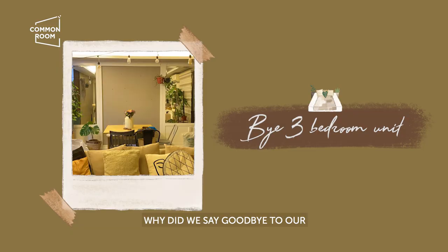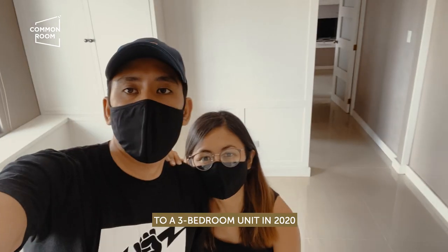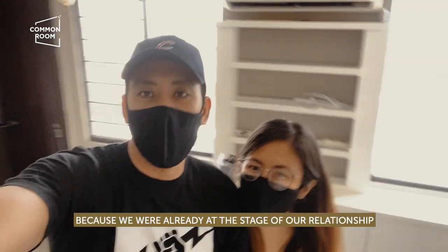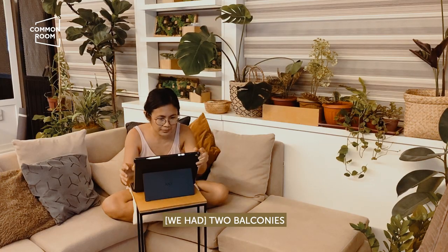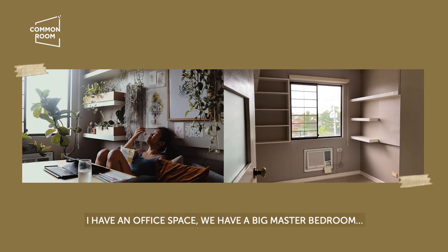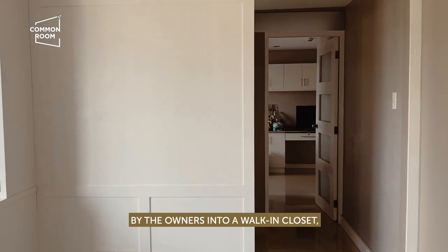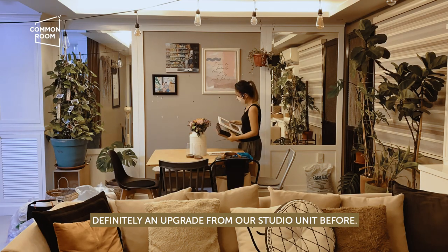Why did we say goodbye to our very beautiful three-bedroom unit? My husband and I decided to move into a three-bedroom unit in 2020 because we were already at the stage of our relationship thinking long-term. We really loved the space — two balconies, so we filled it with a lot of plants. It was well lit. We had a big kitchen, an office space, a big master bedroom, and the third bedroom was transformed by the owners into a walk-in closet. Definitely an upgrade from our studio unit before.